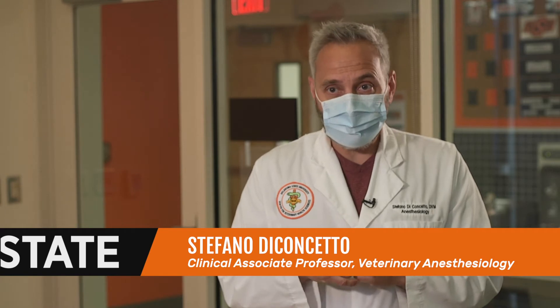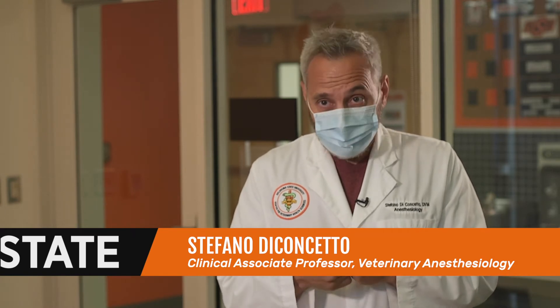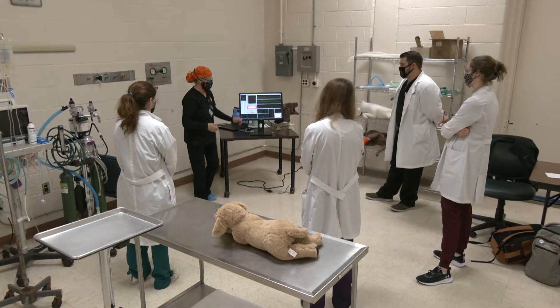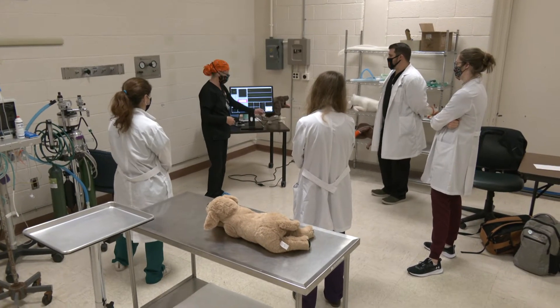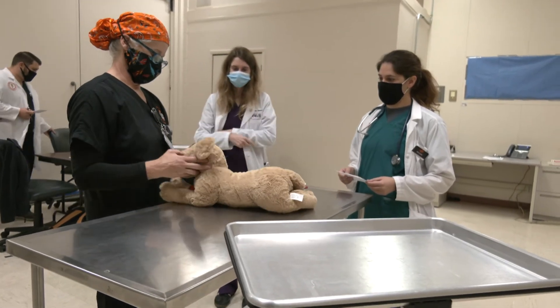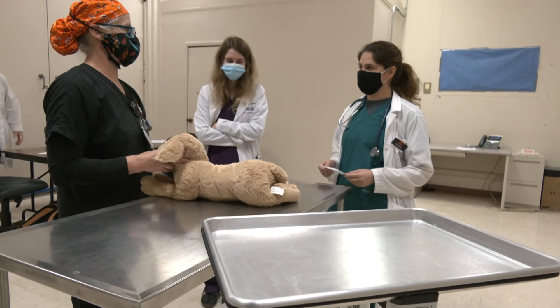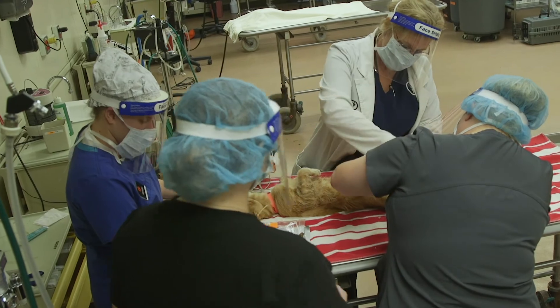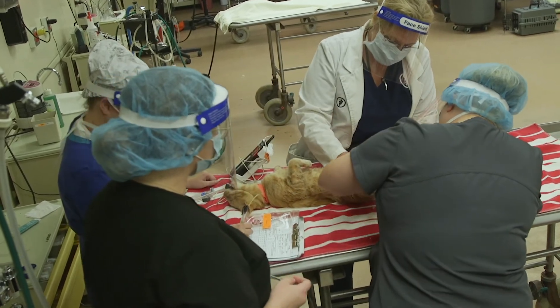We came up with a plan which included the creation of what we call a simulation lab, which includes animal mannequins and computer software to create real operating room scenarios. The in-person rotation part of the course is supplemented with at-home reading and self-teaching.